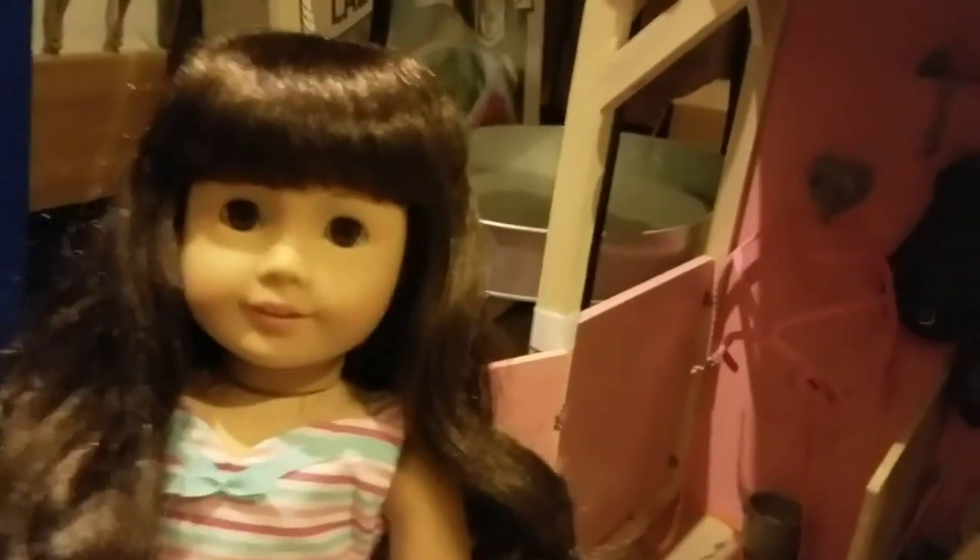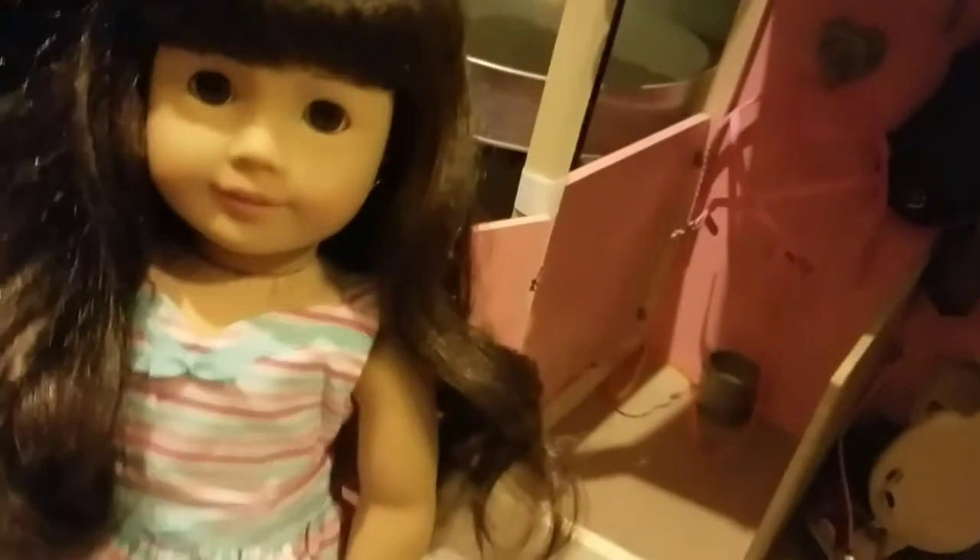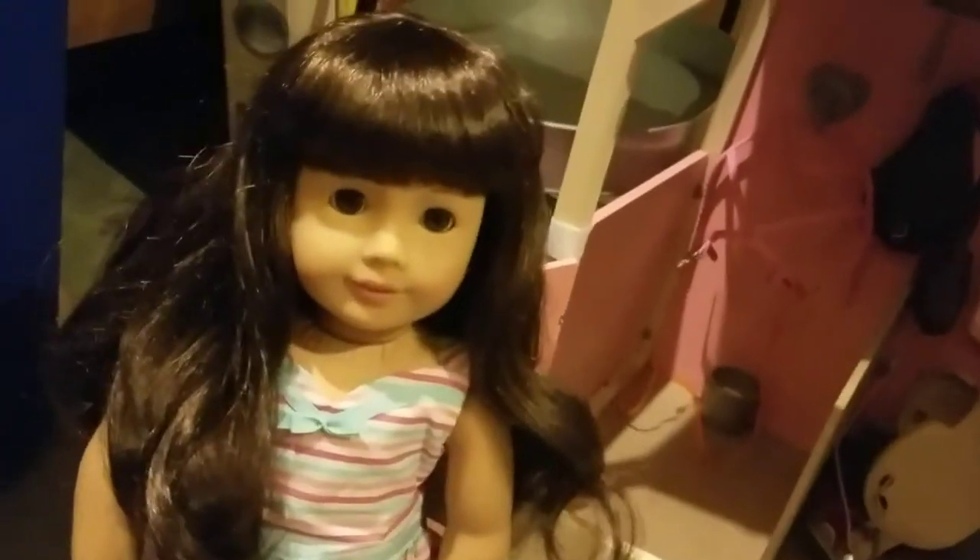Hey guys, it's Emerald here, and today I thought I would show you around my American Girl doll collection, since I haven't really done an American Girl doll video in forever.